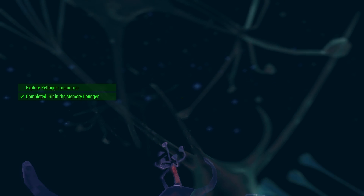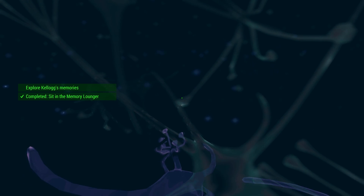Can you hear me? Good. The simulation appears to be working, although the memories are quite fragmentary. I'll try to step you through the intact memories and hope we find one that gives us some clue to the Institute's location.